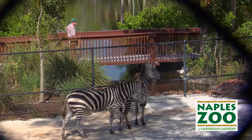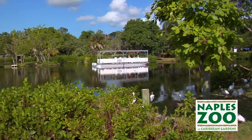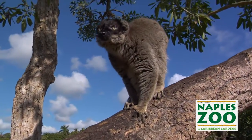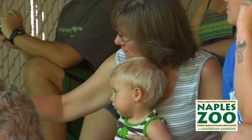As a nationally accredited zoo and historic botanical garden, our mission is to connect our guests with nature and to make sure these beautiful things that we see here in the gardens as well as around the world are here for a long time to come. And that's one of the things that's part and parcel of us — conservation and education.